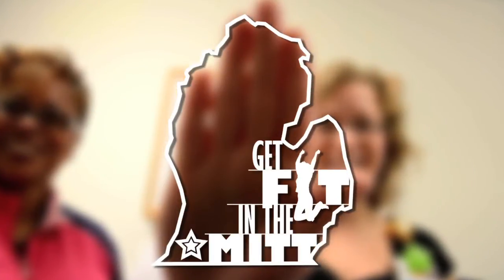Thanks for watching this episode of Get Fit in the Mitt. Although the exercises I showed you today are simple and effective, don't give up your regular home or gym workout routine. Today's exercises only serve as a replacement when you know you won't have time to do a complete workout. And as always, please post your feedback and suggestions for future episodes on Lakeland's Facebook page. And remember to — Get Fit in the Mitt!